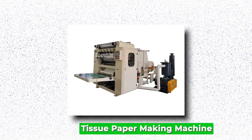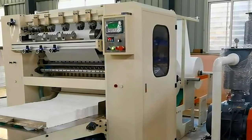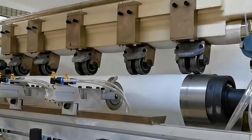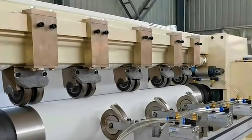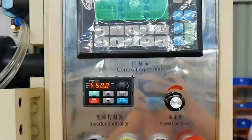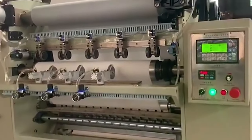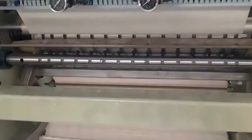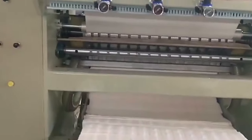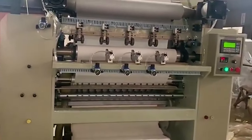Tissue Paper-making Machine. Tissue paper-making machines are pivotal in the production of an essential commodity in everyday life. These machines efficiently convert raw materials like wood pulp, recycled paper, or a combination of both into high-quality tissue paper products. With advanced technology, modern tissue paper-making machines offer precision in the manufacturing process, ensuring consistency in thickness, texture, and absorbency of the final product. They enable customization, allowing businesses to produce various types of tissue papers like facial tissues, toilet rolls, kitchen towels, and napkins. The versatility of these machines caters to diverse market demands, and they contribute to sustainability efforts by utilizing recycled materials and eco-friendly production practices.